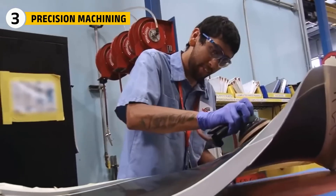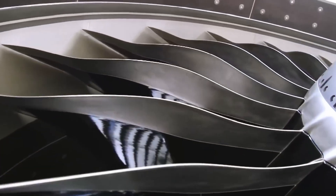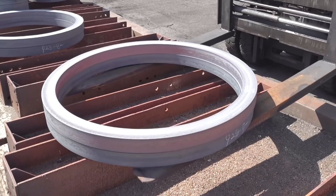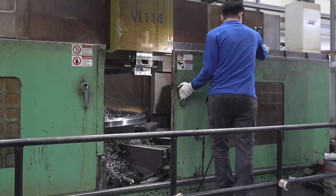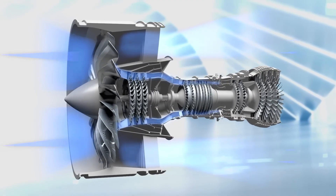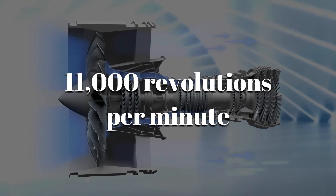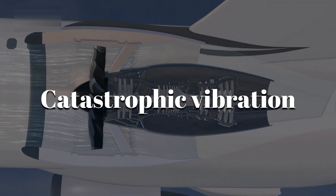The next step is transforming raw materials into parts that can spin at hypersonic speeds without breaking a sweat. Once the materials are shaped into rough components, engineers begin refining them down to microscopic tolerances. Some spinning parts inside the engine rotate at over 11,000 revolutions per minute — at those speeds, even the smallest error could cause catastrophic vibration.